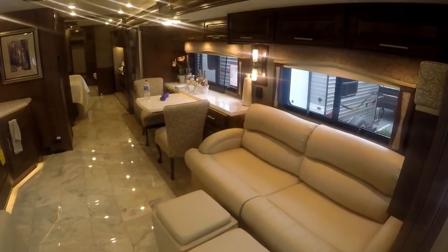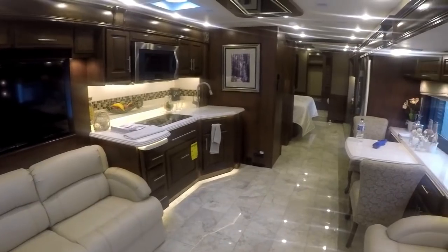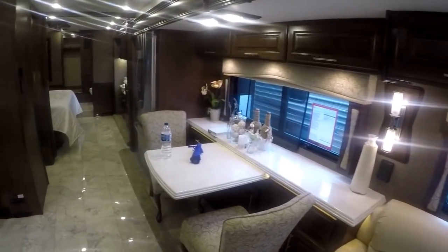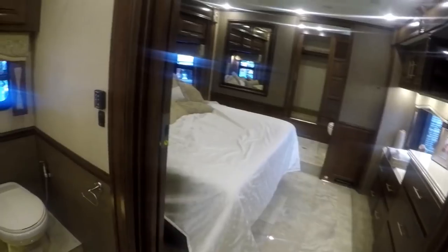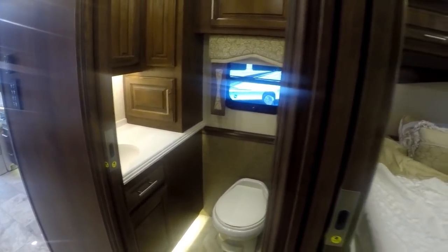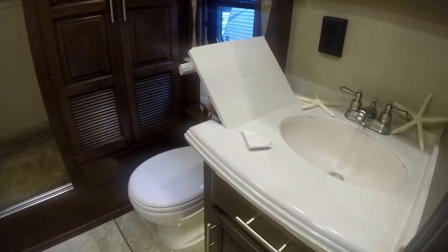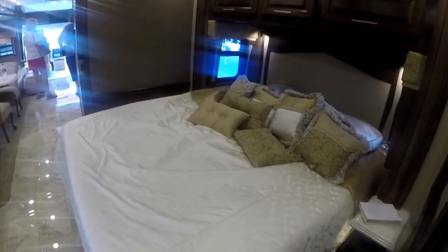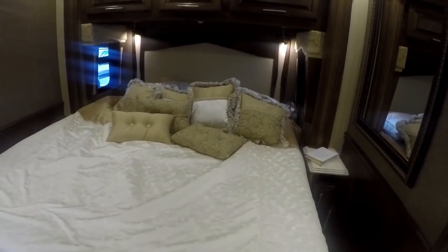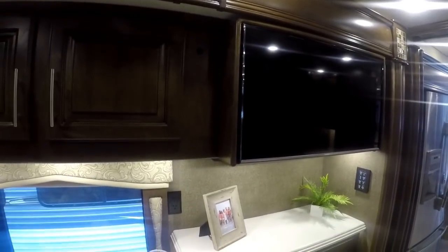Oh my goodness — wow. This has got slides on both sides. This is amazing — oh, this is beautiful, isn't it? Full-size bathroom here, walk-in shower, look at that. And then there was another half bath up front. Full-size bed, ceiling fans, TV.